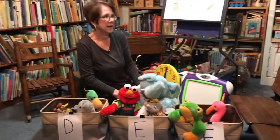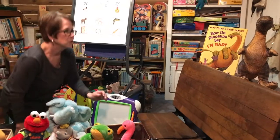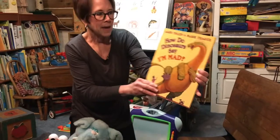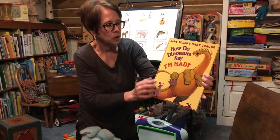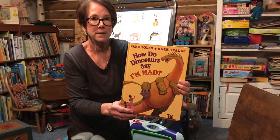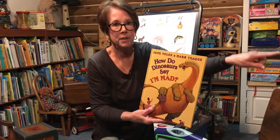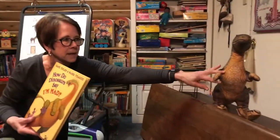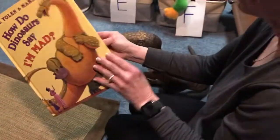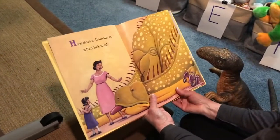Did I get everybody? I think I did, but I have one more guy over here and he's a dinosaur. You know what I love about this guy? He has a way cool book that I'm going to read to you. It says, 'How Do Dinosaurs Say I'm Mad?' And we're going to learn a really important lesson about not becoming angry and making a bad choice. Our dinosaur is going to teach us. Mr. Dinosaur starts with the letter D.